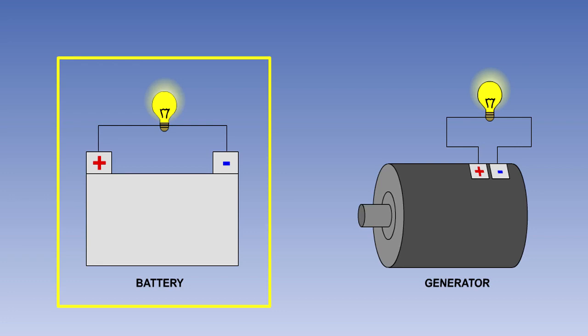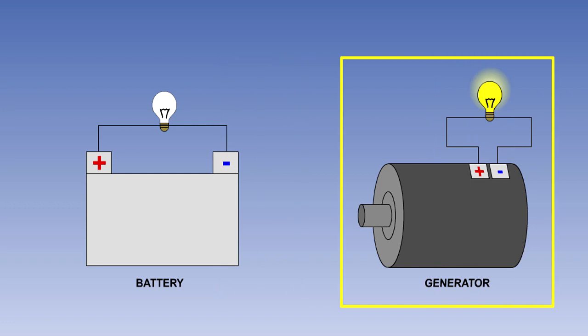Batteries are a good source of DC electricity by conversion of chemical energy, but they are not inexhaustible and will become discharged after a period of time and need recharging. The primary source of electricity in an aircraft is always a generator or alternator, which is driven by the engine. In this lesson, we will look at how magnetism is used to convert mechanical energy into electrical energy in a simple direct current generator.